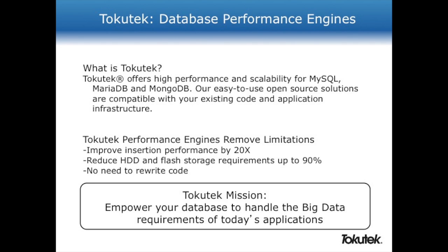Most importantly, this doesn't mean that you have to change your applications radically. You can use the knowledge you have today, the experience you have today, and your staff to work with our products as well.